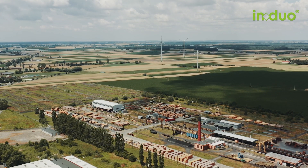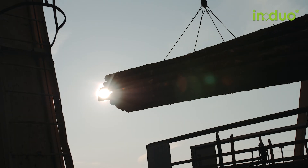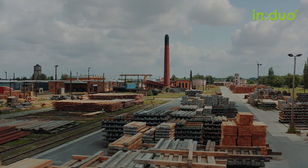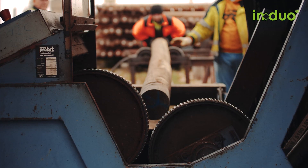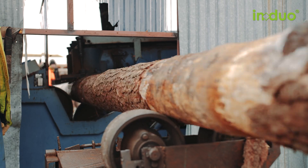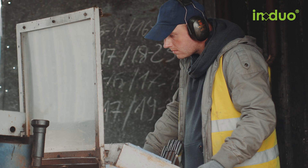It covers more than 16 hectares. IN DUO can supply large quantities of round wood, even at short notice. Thanks to its rail connections and close proximity to seaports, the factory is easily accessible. The bark is stripped from the poles on site. They are also processed and shipped in from other IN DUO bark stripping plants.